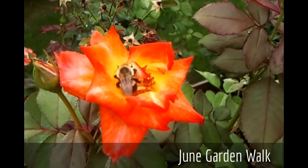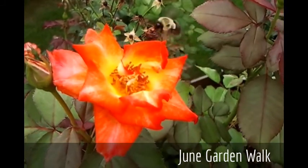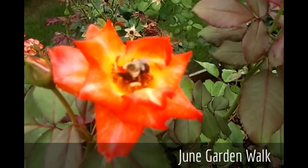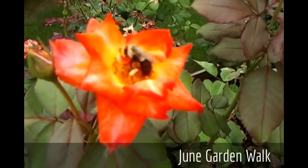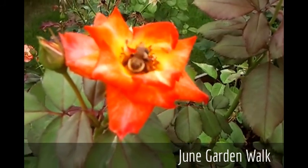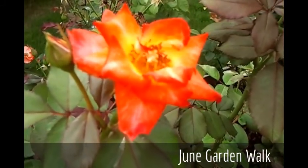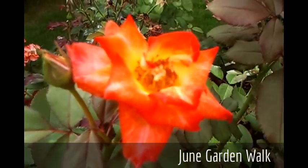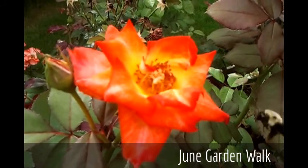As you can see, Mr. Bumblebee is having quite a time here with a bloom of Betty Boop — a beautiful Floribunda. We have two shrubs of this rose and it gets quite large in the summer. We love the red and yellow blooms of this Floribunda. It's Betty Boop. I don't know the name of the bee.